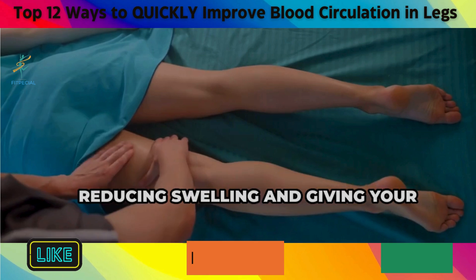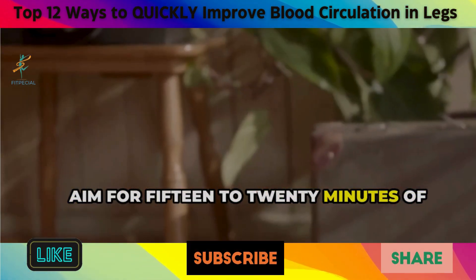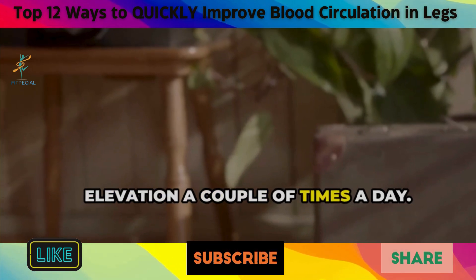Elevating your legs reduces swelling and gives your circulation a much-needed boost. Aim for 15 to 20 minutes of elevation a couple of times a day.